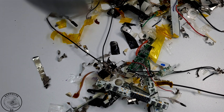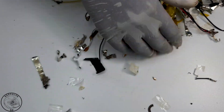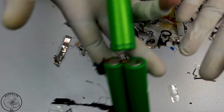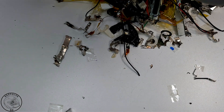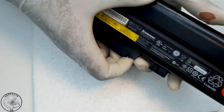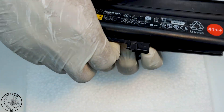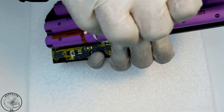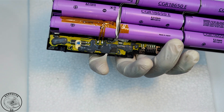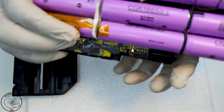A word of caution: avoid the mistake I made by using latex gloves, as they can lead to cuts from the sharp edges of the plastic casings. Instead, it's wise to invest in heavy duty gloves to safeguard your hands from potential injuries. Eye protection is also crucial given that plastic shards can become airborne during disassembly — I strongly recommend using medical isolation eye shields, as they offer robust protection for your eyes.